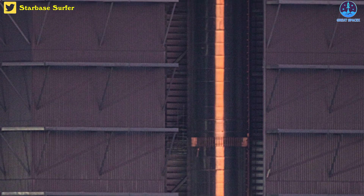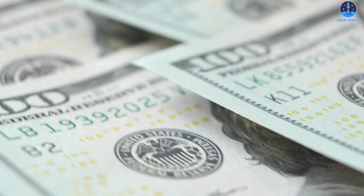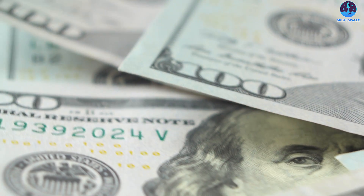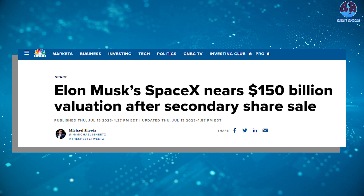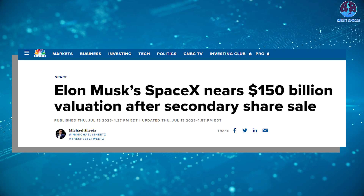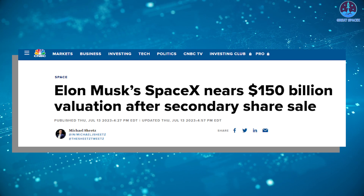We're expecting Booster 9 to be transported to the launch site soon for its intense but promising tests. Regardless of how the timeline will go, SpaceX continues to spend heavily on Starship development. According to CNBC, the valuation of Elon Musk's SpaceX hit nearly $150 billion following a share sale by existing investors announced last week.